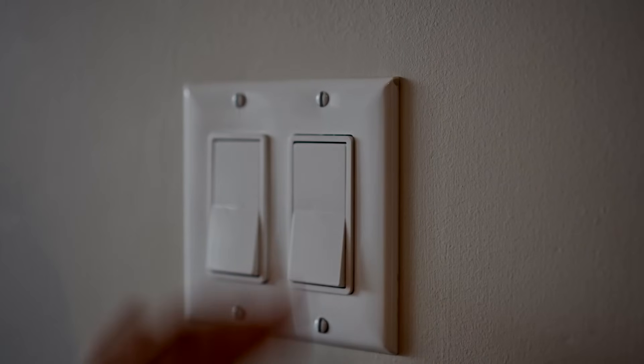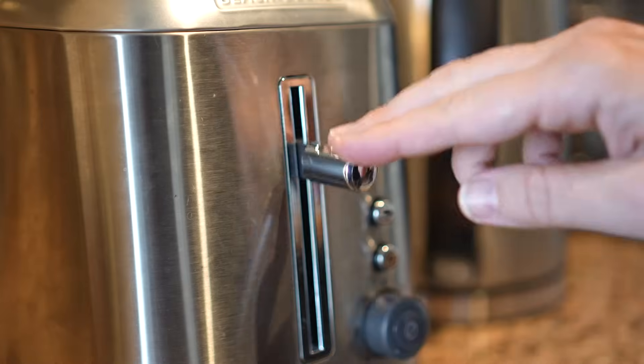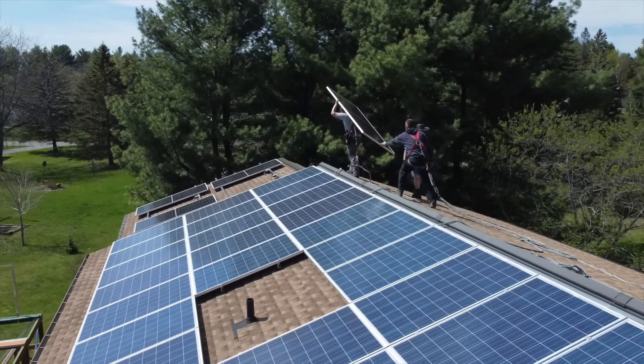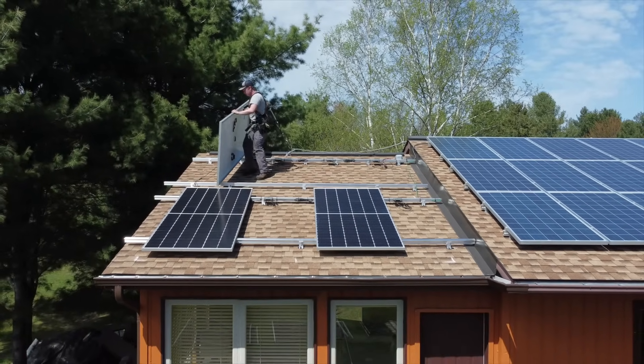In the summer you produce more energy and it goes out to the grid as a credit. In the winter, when your system is covered in snow or the sun goes down, you draw from that excess credit. On an annual cycle you're using as much power as you're generating. When designing a net metering system we identify the consumption to offset and design for 100% of that, typically within plus or minus five percent to account for year-to-year weather variation.